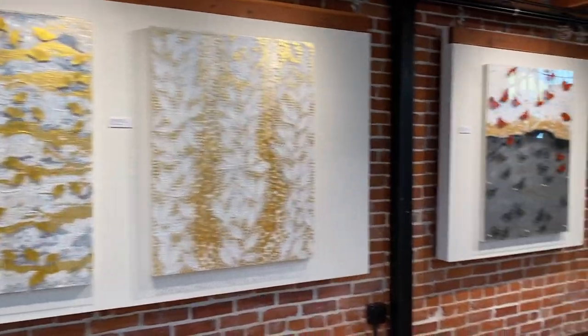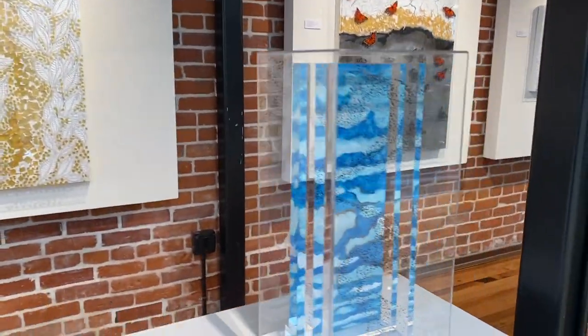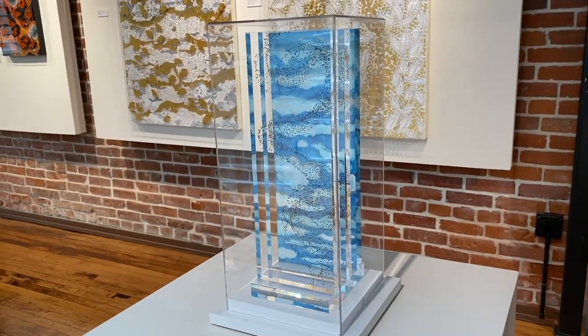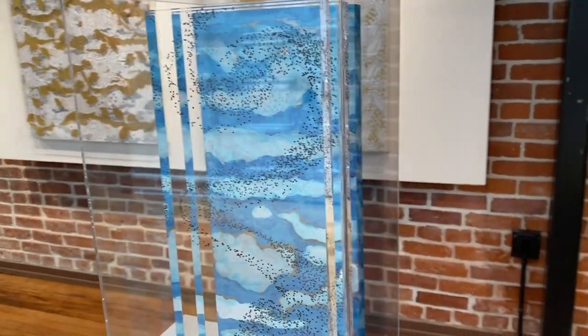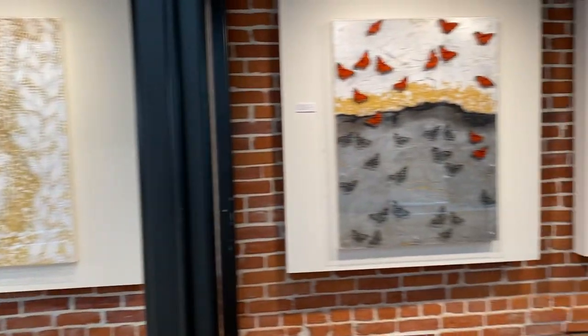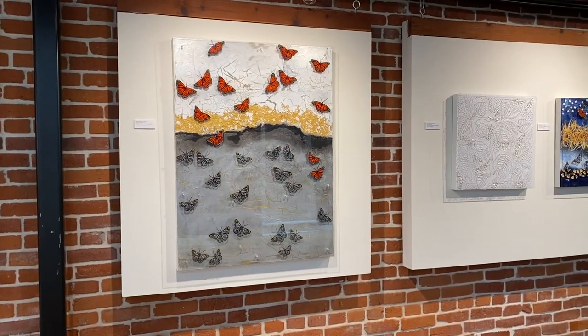When I was making the work for the museum show, COVID had hit by then and I was in isolation. I had read a book called Overstory by Richard Powers, and it's a Pulitzer Prize winning book about trees and nature and our connection to the earth and what's happening to the earth.